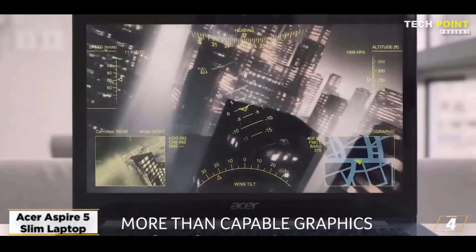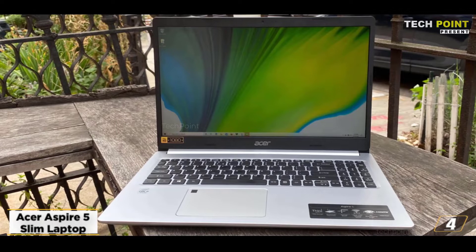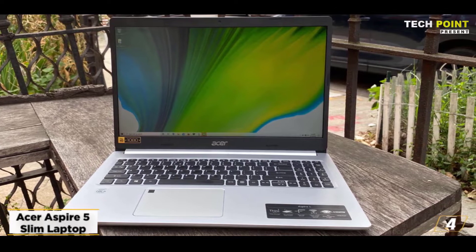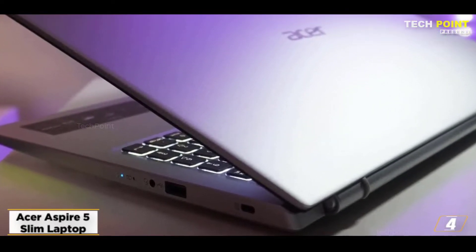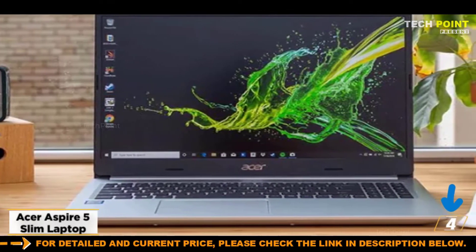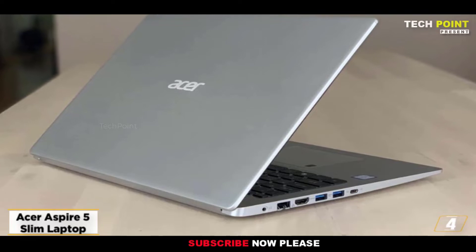Both terrific performance and great battery life are what you can anticipate. You can travel with it effortlessly because of its lightweight construction and aluminum top cover. True Harmony offers high-quality audio with deeper bass and increased volume. It also has a wide range of connectivity options, including HDMI, USB 2.0, and USB 3.1. The base model features an AMD Ryzen 3 3200U processor with Vega 3 GPU, 4GB of DDR4 RAM, and 128GB of SSD storage.